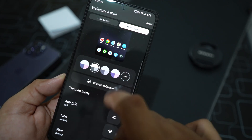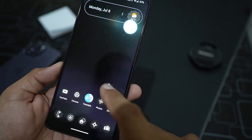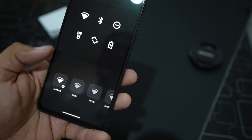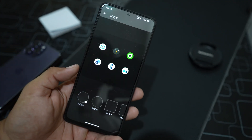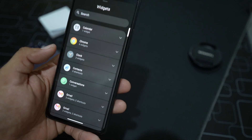From here you can change wallpaper colors, enable themed icons, change the icon style, change the font style, and also change the icon shape. Then we have the widgets options as well.